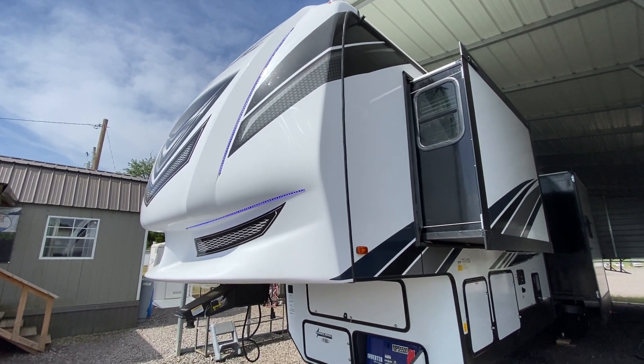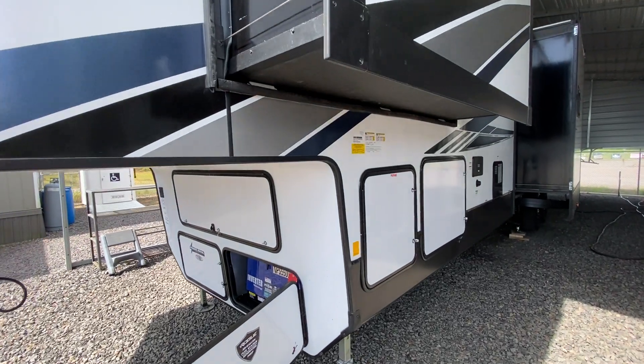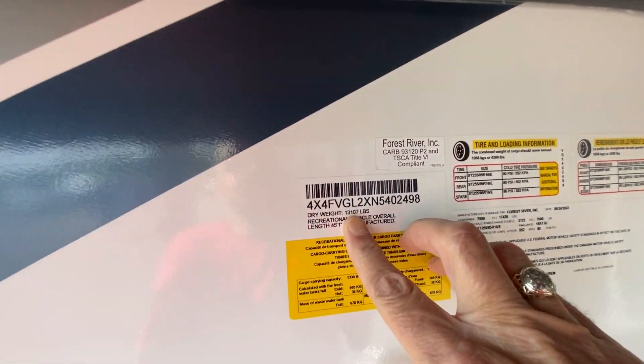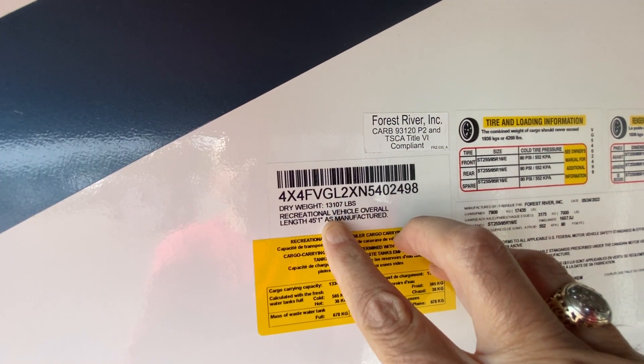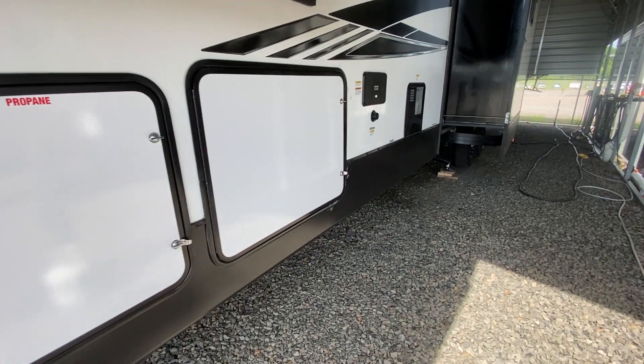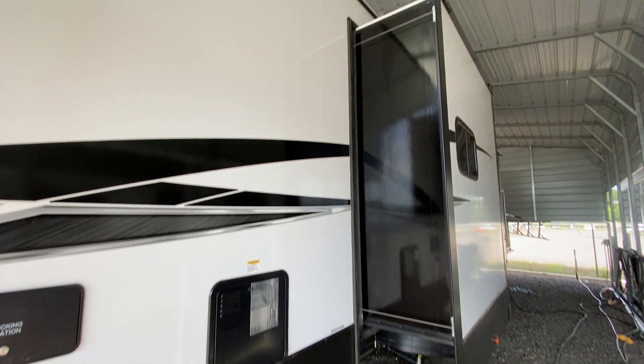It is fully laminated — it's a big one, so you would probably want a nice heavy duty truck. Dry weight is 13,000 pounds and the length is 45 feet one inch. It has six-point auto leveling, a nice big pass-through storage compartment, and a 10-gallon water heater.